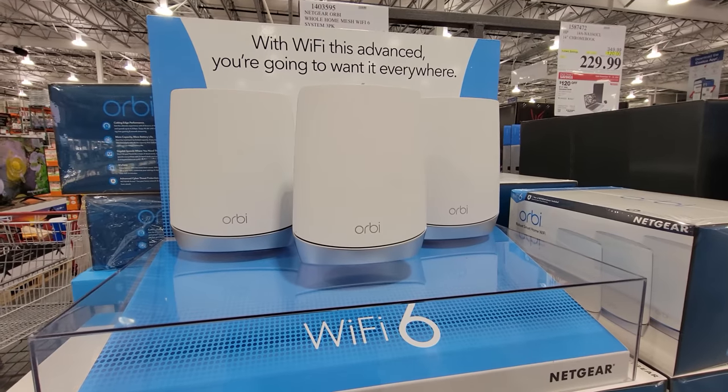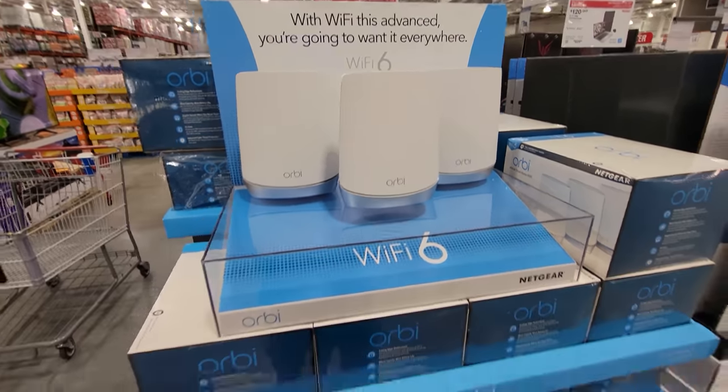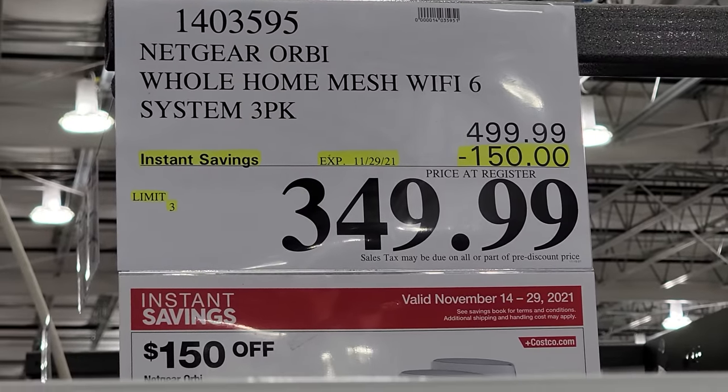We've also got the Netgear Orbi — this is the whole home mesh Wi-Fi 6. And these are a whopping $150 off. Again, this one is good until the end of the month.